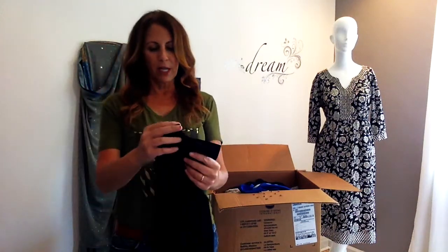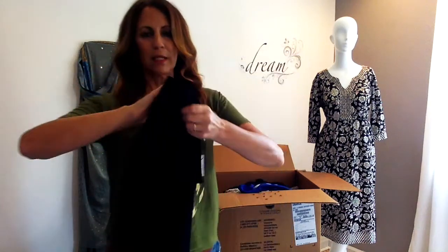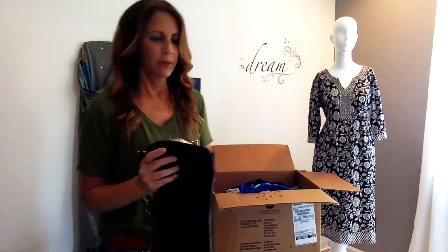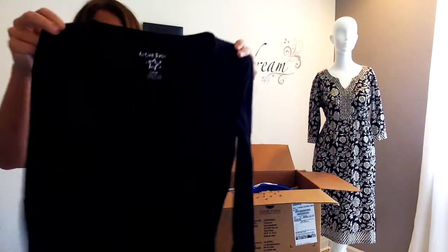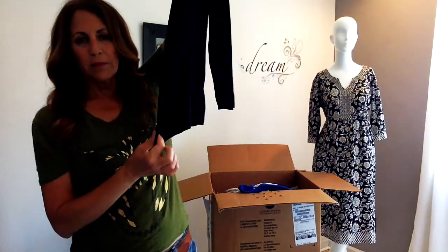And then we have another tagged item — The Limited. Really nice, deconstructed with real nice construction. Back zip, fully lined skirt, black, perfect for the office. And we have Active Basic — I think it's Active Basic from Amazon, not sure. It's a long sleeve piece with a long hem, which I love — nobody wants to continually tuck themselves in all the time to cover up.